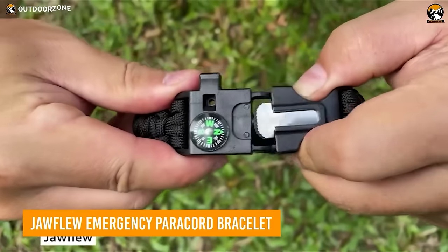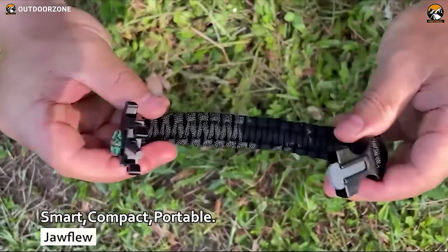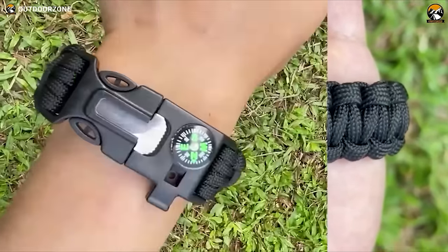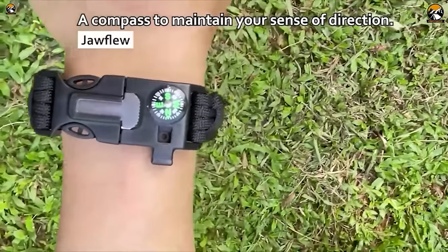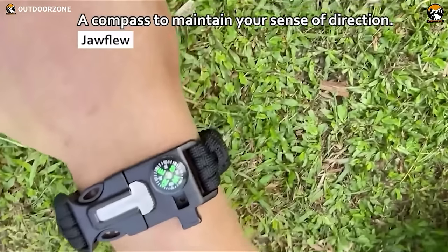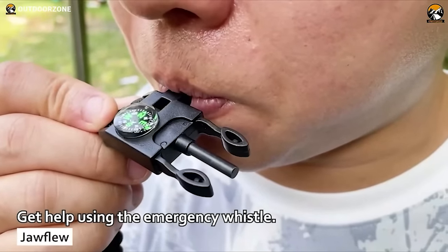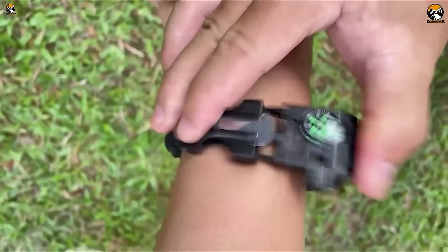Whether you're lost in the wilderness or just looking for convenient EDC survival gear, the Joflu emergency paracord bracelet is essential to have in your arsenal. With its 5-in-1 design, this bracelet packs a punch with features like an emergency whistle, a compass, and a paracord rope that can be used to set traps or secure your belongings. There's also a stainless steel blade and a waterproof flint for fire starting. With a diameter of 4mm and single rope tension of about 350 pounds, this bracelet is not only practical but also incredibly durable.